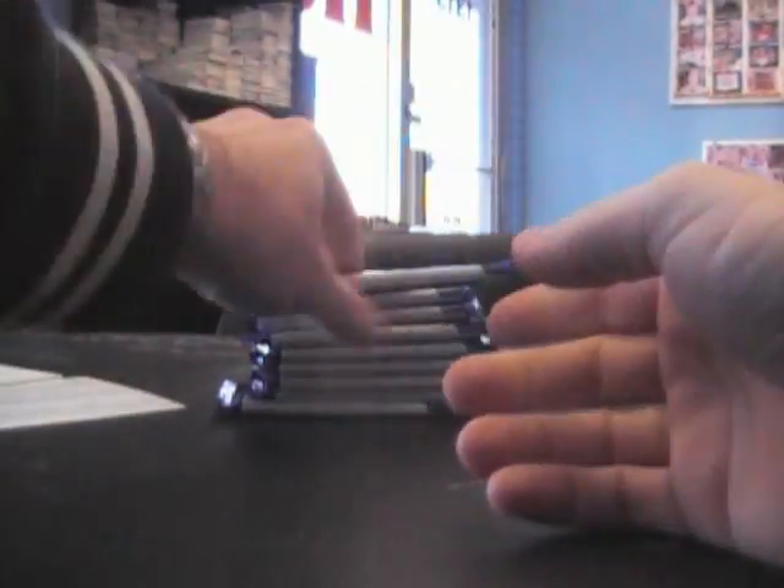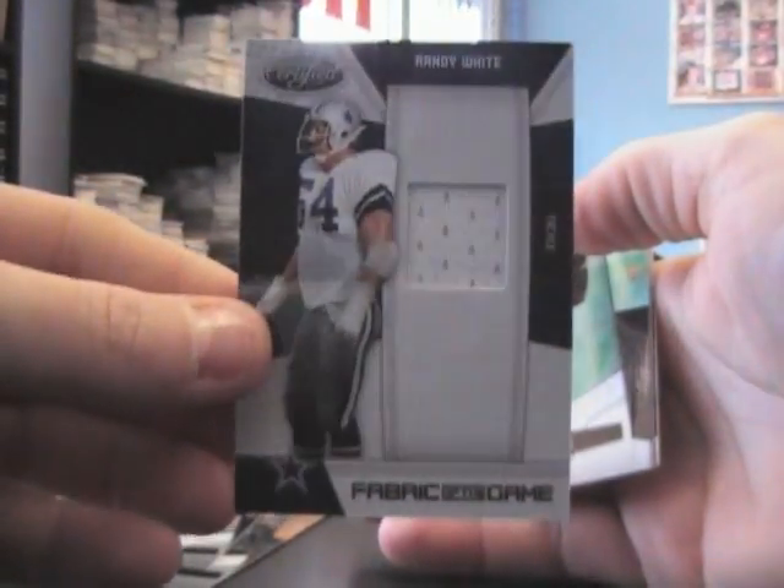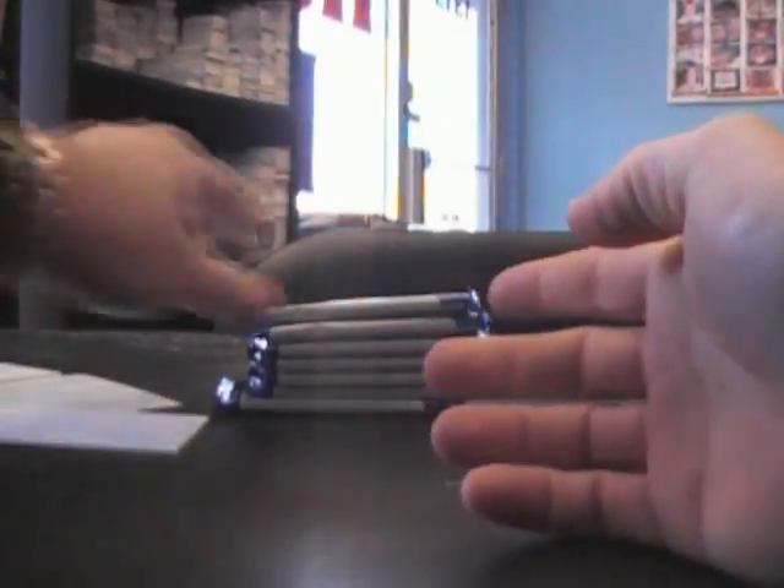We have Donald Jones at $9.99, number 140. Randy White, Fabric of the Game jersey. TJ Houshmanzadeh, Mirror Red at $2.50. Autographed Ed Dixon at $2.50.